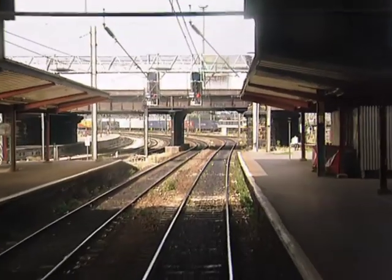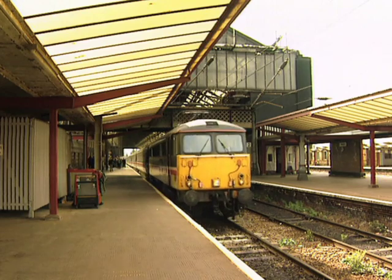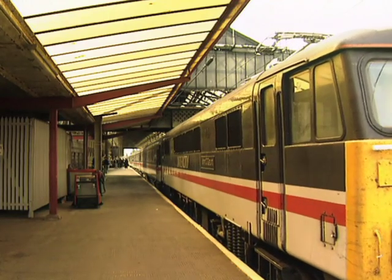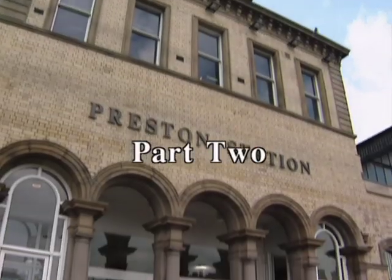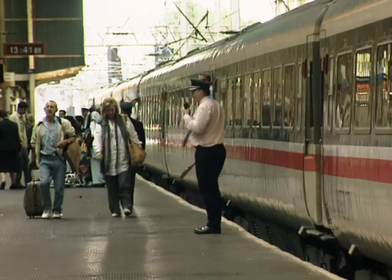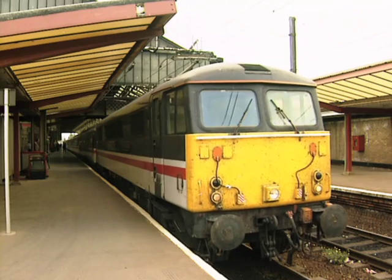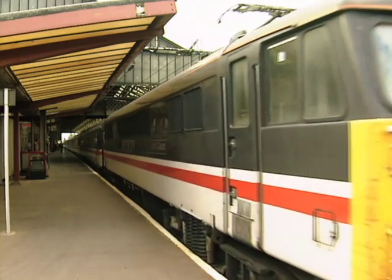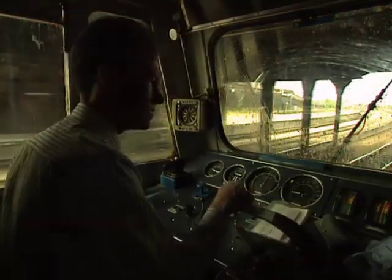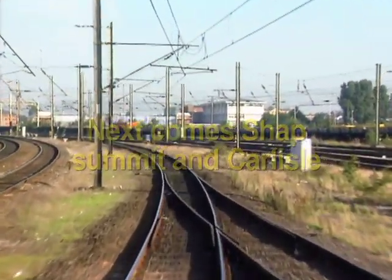For some, this is the end of the journey, while for others it's only the beginning. The Royal Scot eases out of Preston Station under the road bridge and towards File Junction.